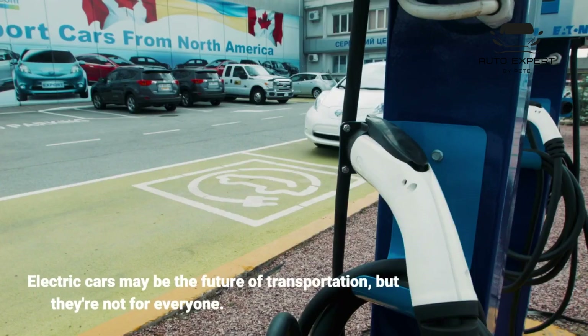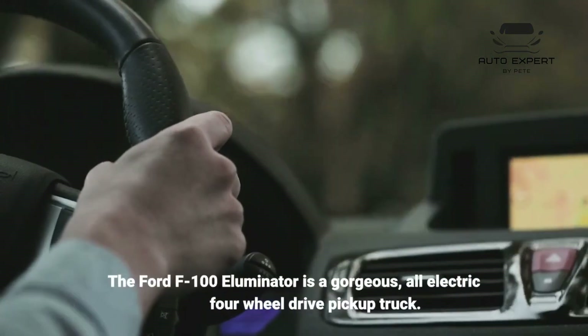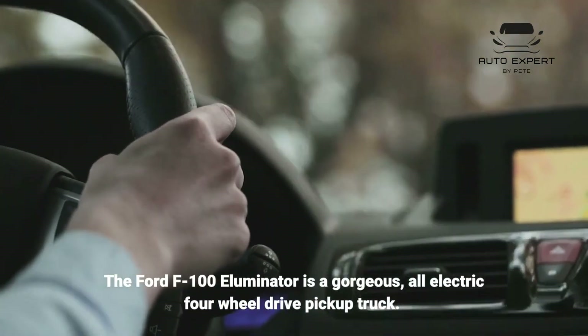Electric cars may be the future of transportation, but they're not for everyone. The Ford F100 Illuminator is a gorgeous, all-electric four-wheel drive pickup truck.